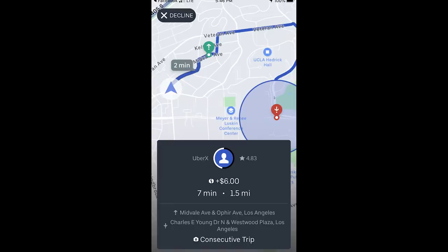Even if you're not a California driver, it would probably benefit you to pay attention to what's going on here, because you might be seeing these updates yourself pretty soon. So in my Uber Driver app, when I get a ride request now, it looks like this.